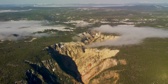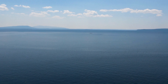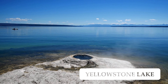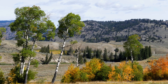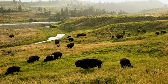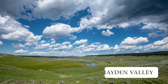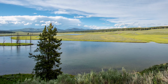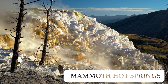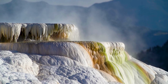The canyon is about 20 miles in length, as much as 1,200 feet deep and 4,000 feet wide. Yellowstone Lake is the largest high-elevation lake in North America and a popular spot for fishing, boating, and hiking. Lamar Valley is a vast and remote valley particularly well known for its wildlife. Hayden Valley is a picturesque open valley in the central area of Yellowstone, known for its abundant wildlife and scenic beauty. Mammoth Hot Springs is a geothermal area home to a series of hot springs, terraces, and colorful mineral deposits in various shapes and sizes.